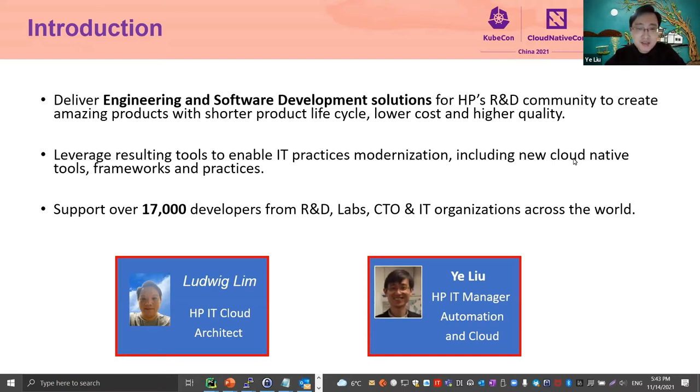In HP, IT delivers engineering and software development solutions to R&D communities to create great products, shorten the product life cycle, lower the cost, and improve the quality. We are also catching up with industry trends to modernize the IT practice with the latest technology, cloud-native tools, and frameworks. IT supports over 17,000 developers from R&D, labs, CTO, and IT organizations across the world.